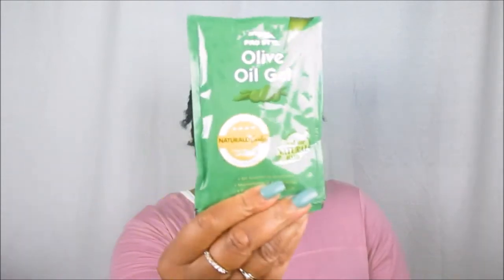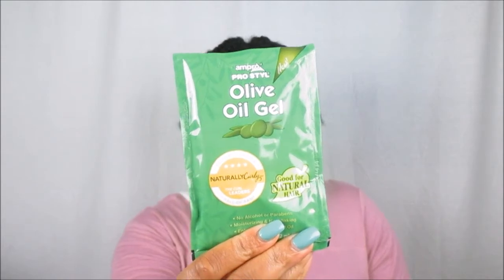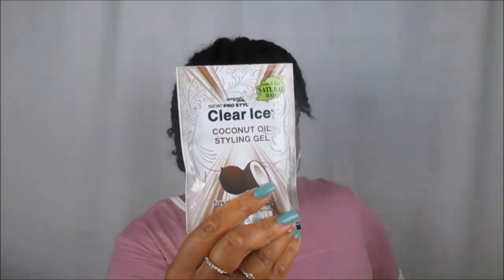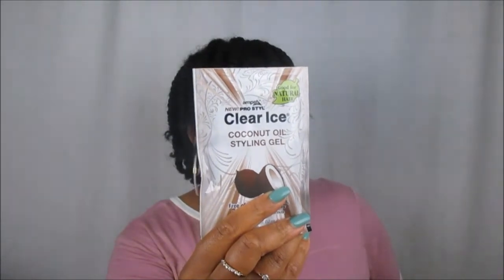From Ampro Style we got sample gels — the Olive Oil Gel and the Clear Ice Gel, which now has coconut in it. I'm familiar with Ampro Style gel, but back in the day I could not stand that brown gel — there was no way you were putting that in my hair for any twist styles!